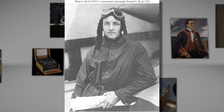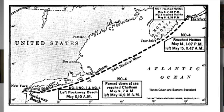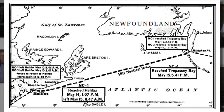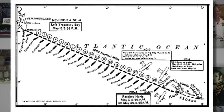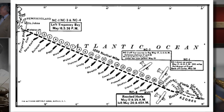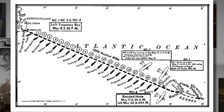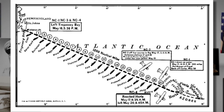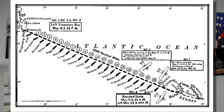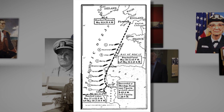Leaving on May 8, 1919 from Long Island, New York, the planes flew a route via Newfoundland and then the Azores across the Atlantic. Forced down by mechanical problems and bad weather, two of the planes — one piloted by Mitscher and the other by Towers — were forced to land in the ocean. NC-4, however, guided by an unbroken line of American warships every 50 miles across the Atlantic, finally completed the trip, arriving in Lisbon, Portugal on May 27.